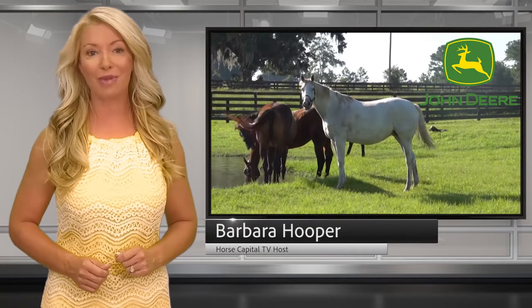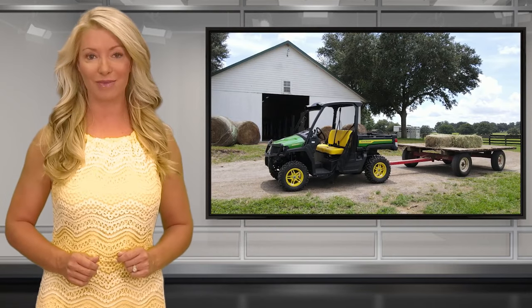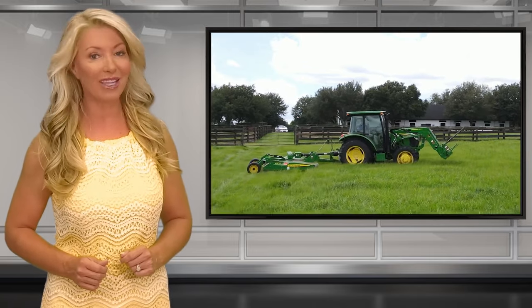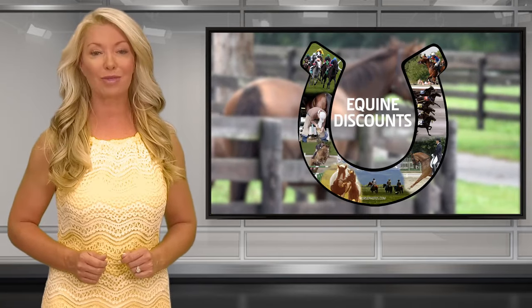John Deere, the legendary blacksmith, fitted his first horseshoe over 184 years ago. Today, all across America, John Deere equipment is being used in the equine industry. We visited Summerfield Sales in Marion County, Florida, and the team at AgPro to learn more about John Deere and the equine discounts program.